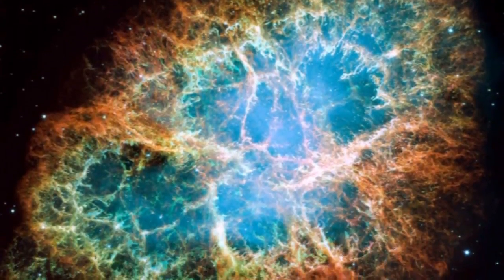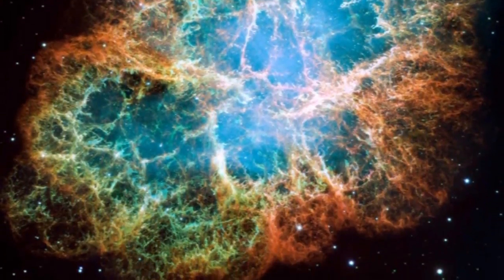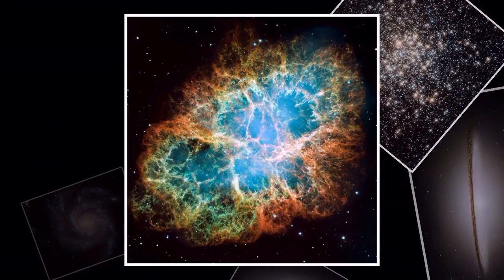NASA has released a breathtaking gallery of images captured by the Hubble Space Telescope, showcasing celestial objects contained in the Messier catalogue.